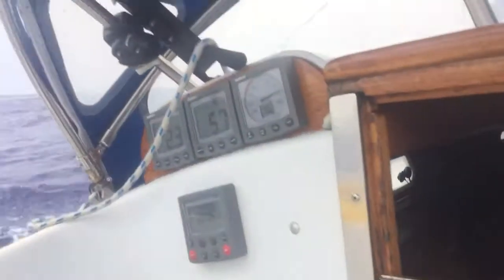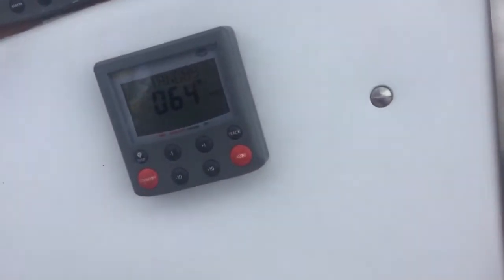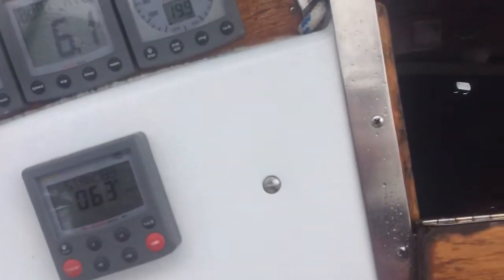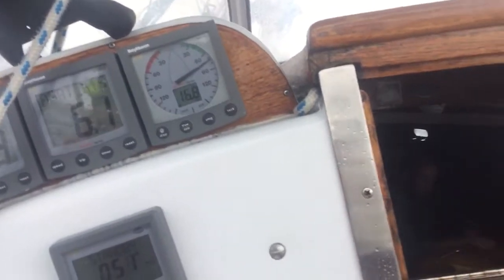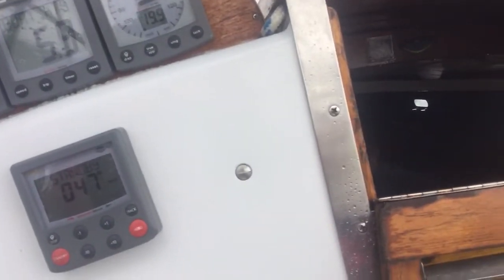We have a third reef in the main. We have about a third of a genoa, which is something you can see in the picture. We're currently doing a course of 067 and a speed of 6.5 knots, although that's not telling the truth — it's actually about 7.5 knots over ground, and it's gusting up to 22 knots maximum.